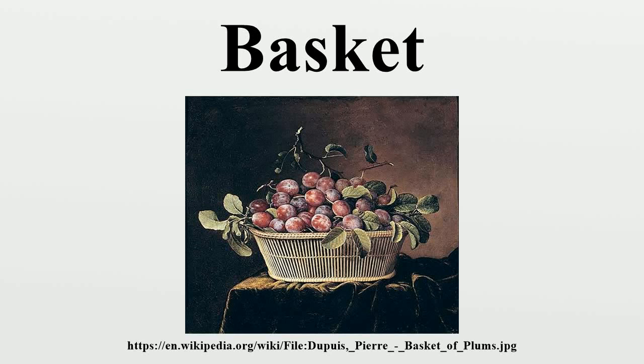A basket is a container, which is traditionally constructed from stiff fibers, which can be made from a range of materials, including wood splints, runners, and cane. While most baskets are made from plant materials, other materials such as horsehair, baleen, or metal wire can be used. Baskets are generally woven by hand.